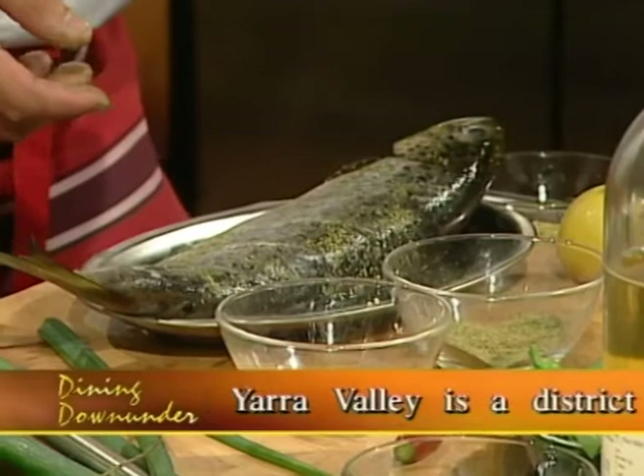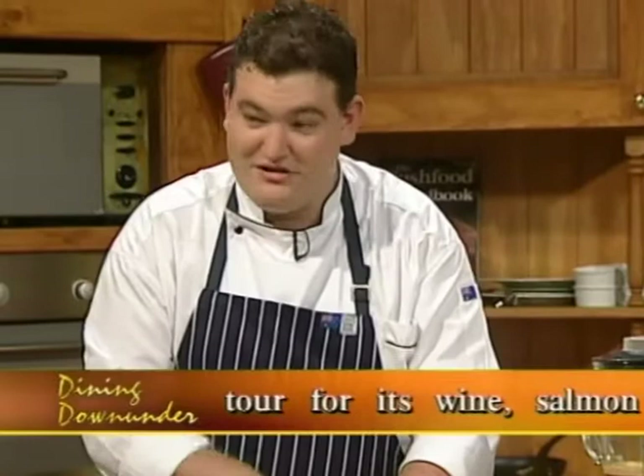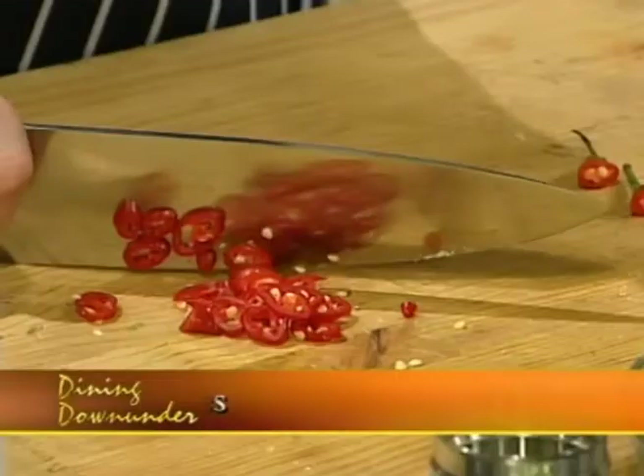We've got some chillies now — cutting the chillies. You don't want to chop these and then put your hands on your face or any other area because it becomes a bit zingy. You want the zingy in your plate, not anywhere else.